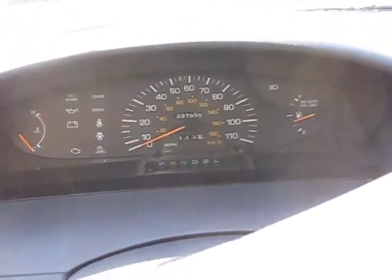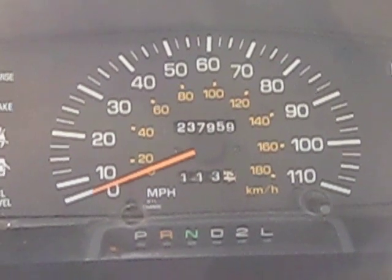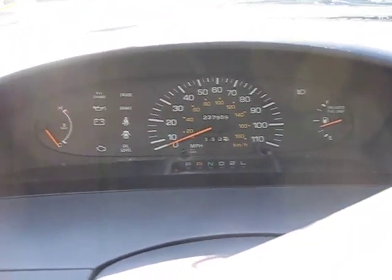This vehicle currently has 237,000 miles, as you can see here. We purchased this vehicle from one of our local dealers via the Cash for Clunkers program.